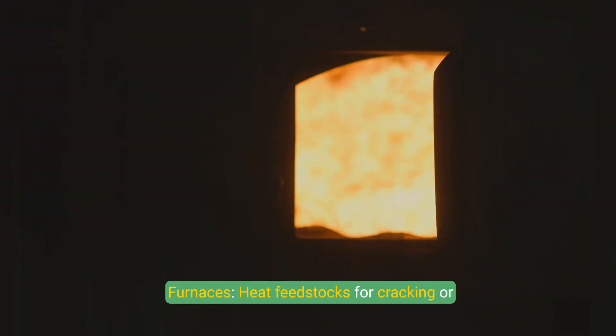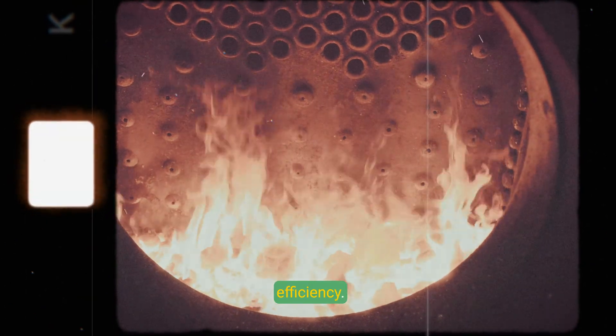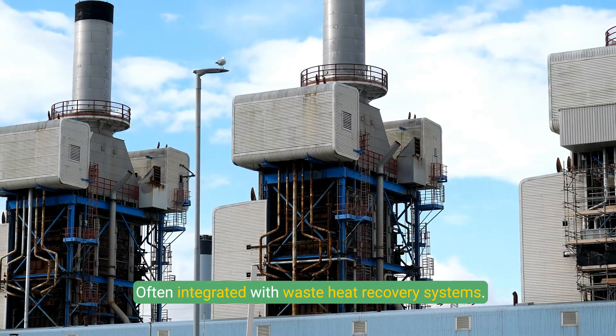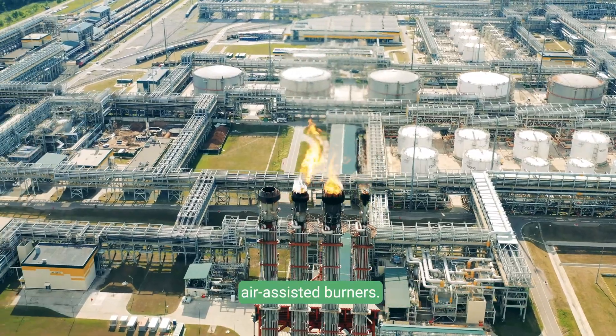Furnaces heat feedstocks for cracking or reforming processes and are equipped with burners and heat recovery systems for efficiency. Boilers generate steam for power and process heat, often integrated with waste heat recovery systems. Flare systems safely burn excess hydrocarbons during normal or emergency conditions, with components including flare stacks, knockout drums, and steam or air-assisted burners.